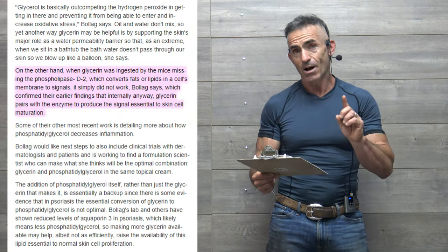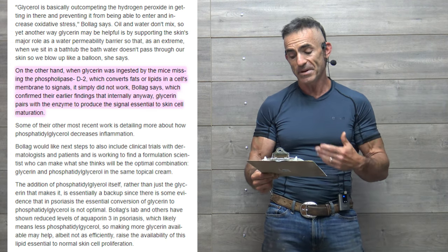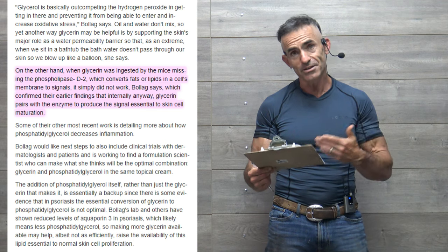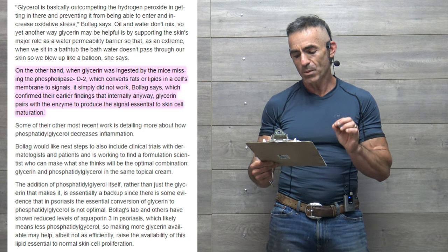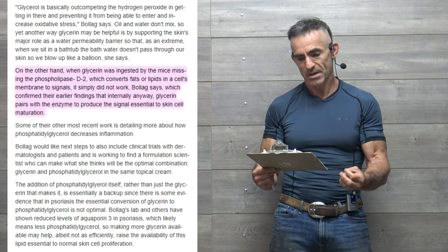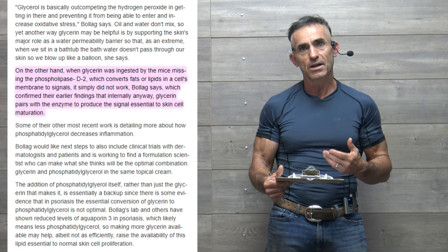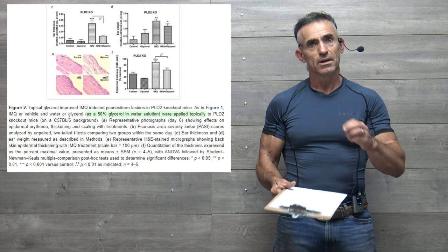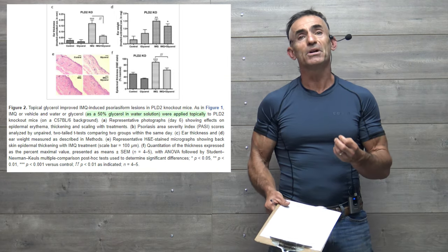On the other hand, when glycerin was ingested by mice missing phospholipase-D-2, which converts fats or lipids in a cell's membrane to signals, it simply didn't work. This confirmed earlier findings that internally, glycerin pairs with that enzyme to produce signals essential to skin maturation. The glycerin seemed to have a positive effect via a 2% solution — just a little glycerin in a lot of water. Nothing fancy. Topically, it was half and half. You can't get much easier than that.